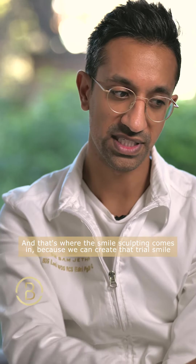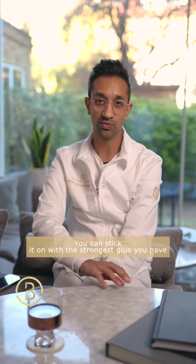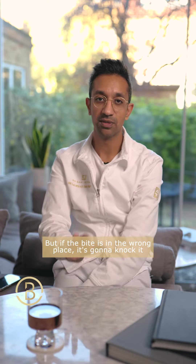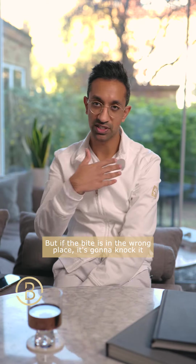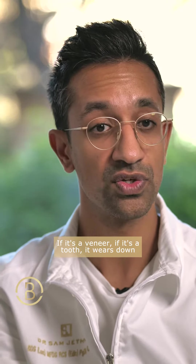That's where the smile sculpting comes in, because we can create that trial smile and we can test the function. In my mind, bite always wins. You can stick it on with the strongest glue you have, but if the bite is in the wrong place, it's going to knock it, then it's going to break something, whatever it is, if it's a veneer.